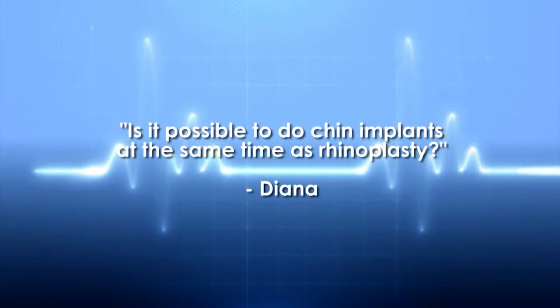Diana has a question for Dr. Yadro Ducic: is it possible to do chin implants at the same time as rhinoplasty? Yes it is, and in some cases it's actually a great idea. From the front, if somebody has a weak chin there's not a lot you can notice, but it's in profile that you really can. Facial balance and proportion are very important, and when we look in profile a nose will always look more prominent — it'll look like somebody has a bigger nose than ideal if their chin is very weak. By putting in a small chin implant, usually through the inside of the mouth so there's no scarring, we can actually make the appearance of the nose seem smaller.